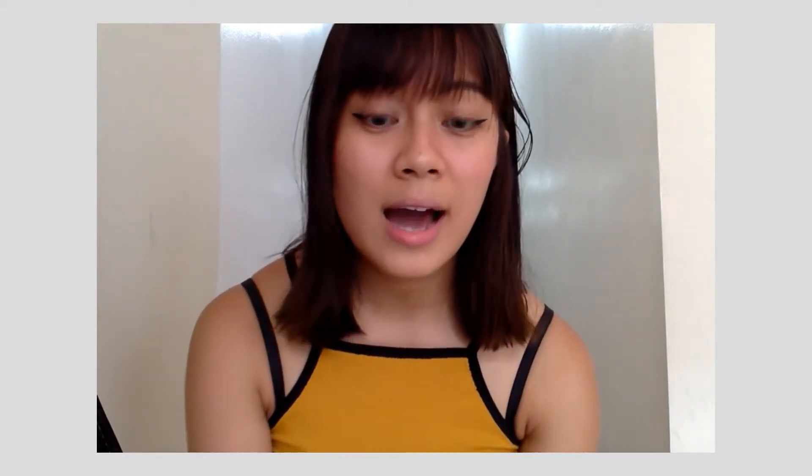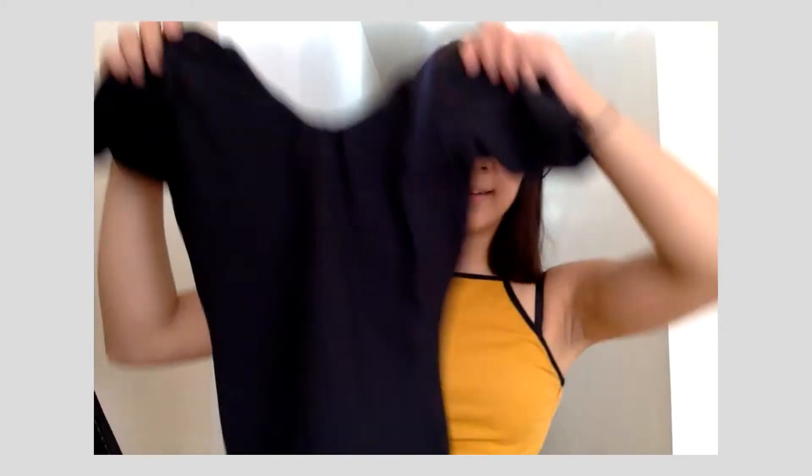Hey guys, today I'm so excited because I have an L Train Vintage thrift haul. If you guys don't know what L Train Vintage is, it's basically just this thrift store in Brooklyn — they have a bunch of cheap clothes that usually range from five to twenty-five dollars. The first thing I bought is this really cute belay-looking top. It's a one piece and I just wanted something that can go underneath high-waisted shorts or high-waisted jeans, something that could look elegant and classy. I got this for eight dollars — I think this is such a steal.